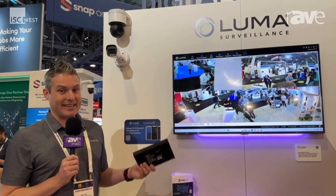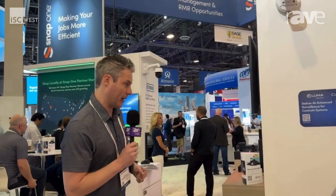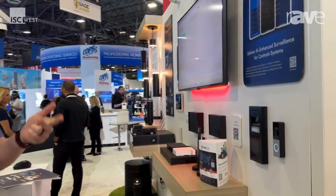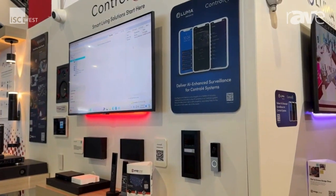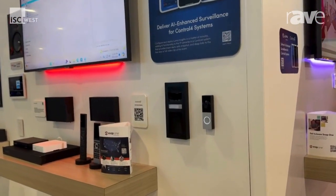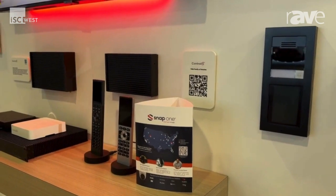Another product we're introducing is our Luma Bridge. With the Luma Bridge device, it gives you the ability to add AI to your existing Luma cameras, or add an AI package — person detection, vehicle detection, and non-motor vehicle detection — into our Chime video doorbell, and of course gives you the option to program automations off of them using Control 4.